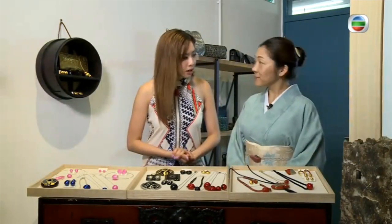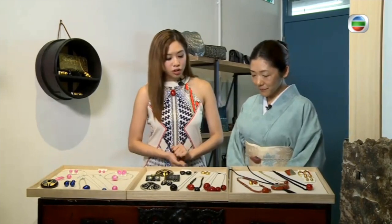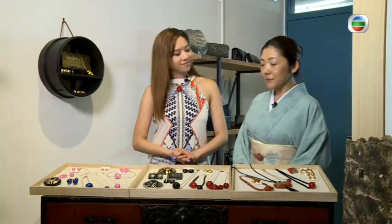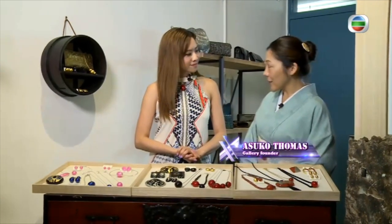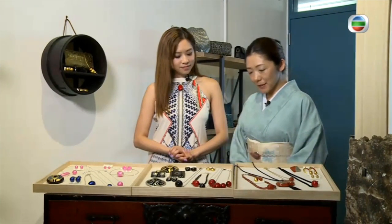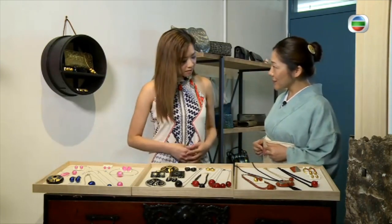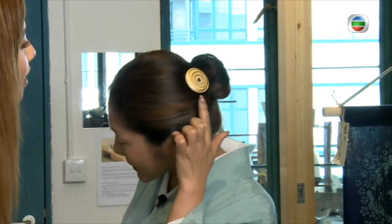I know lacquerware has a long history in Japanese traditional art. Can you tell us when people started wearing this type of jewellery? In the Edo period, the popularity started for wearing with kimono, like a hairpin.